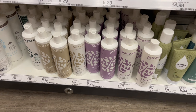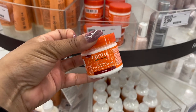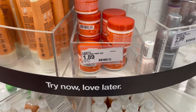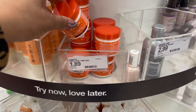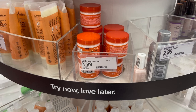The next deal is super easy — it's on the Cantu coconut curling cream, the two-ounce size in the travel/beauty area. In my store these are priced at $1.89. We have a $1.50 Target Circle, making it just 39 cents. I'm not going to pick this up because I don't use it, but it's a really great deal if you need it.